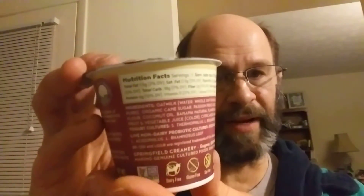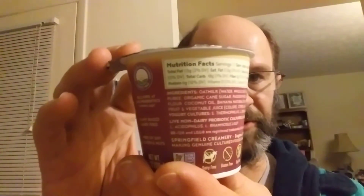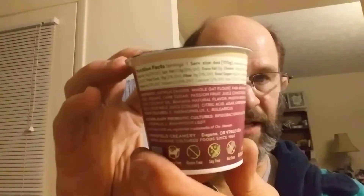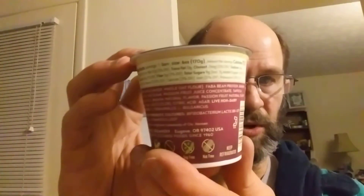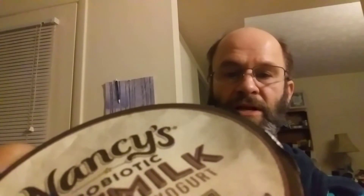It's kind of hard to read — sorry, it's not my fault they designed it this way, not me. They should have realized I'd be doing reviews. Okay, nutrition facts and ingredients — really frustratingly long. It has acidophilus, rhamnosus, bifidobacterium lactis.